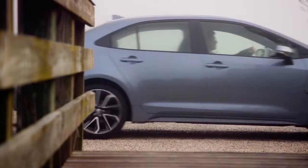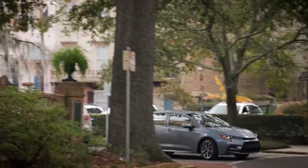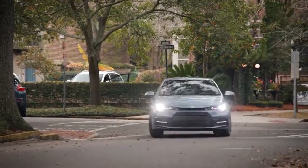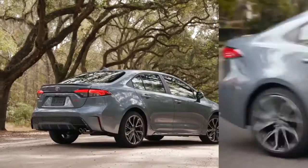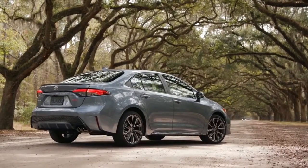Available now at J-Wolf Toyota of West County, the 2020 Toyota Corolla offers a completely redesigned look. With a lower, wider, and more aggressive design, the 2020 Toyota Corolla is sure to turn heads wherever your next outing may take you.